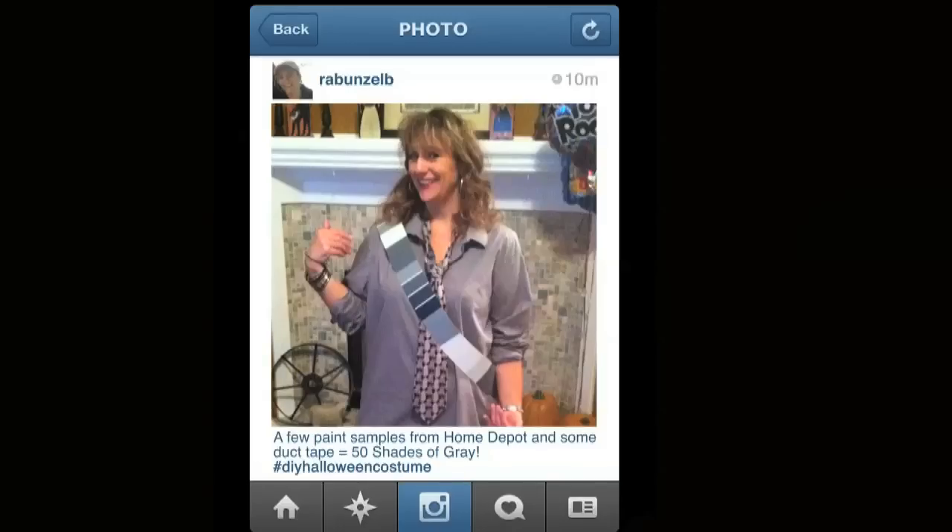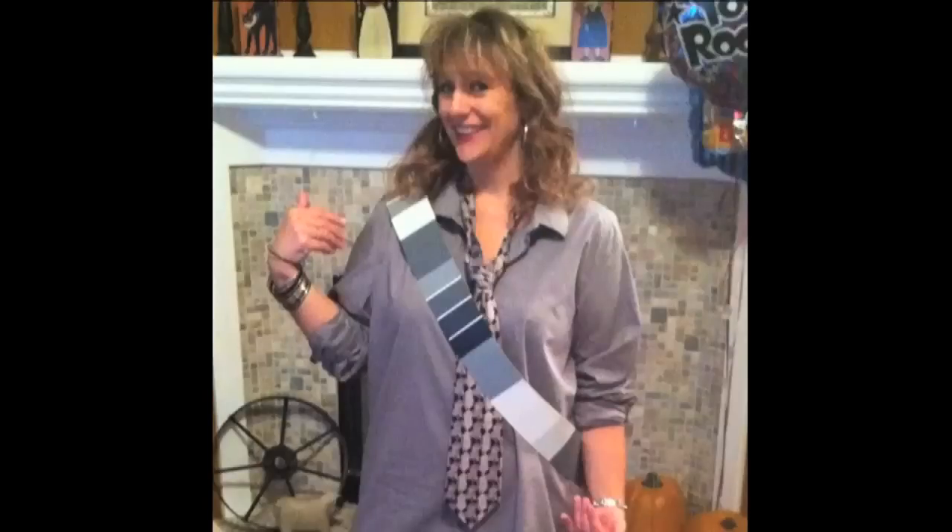This next one is from Rabunzel B. She says a few paint samples from Home Depot and some duct tape equals Fifty Shades of Grey. Very topical. Very topical costume, wearing the tie.